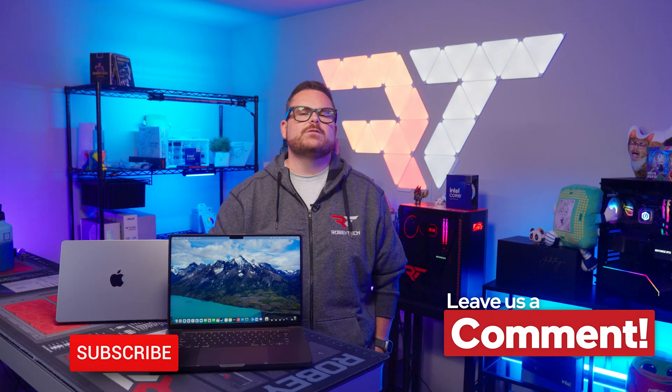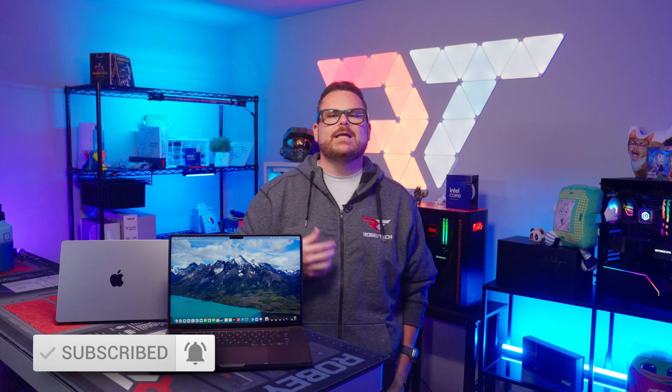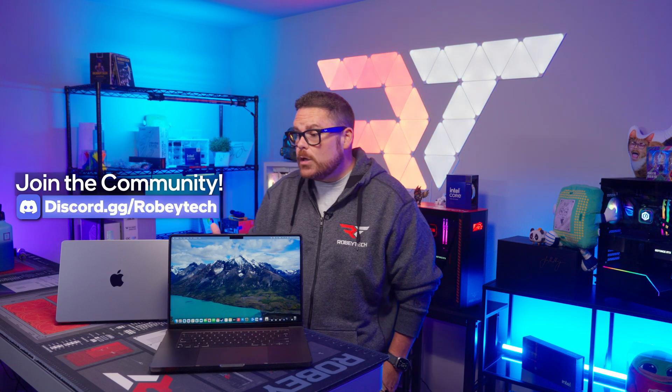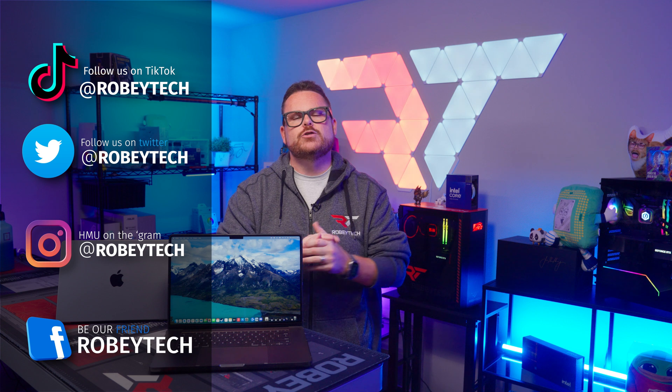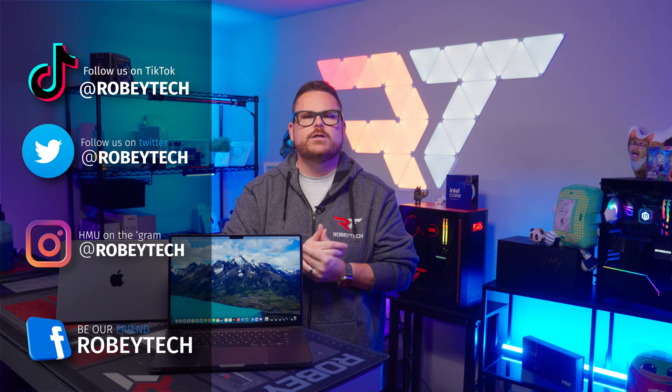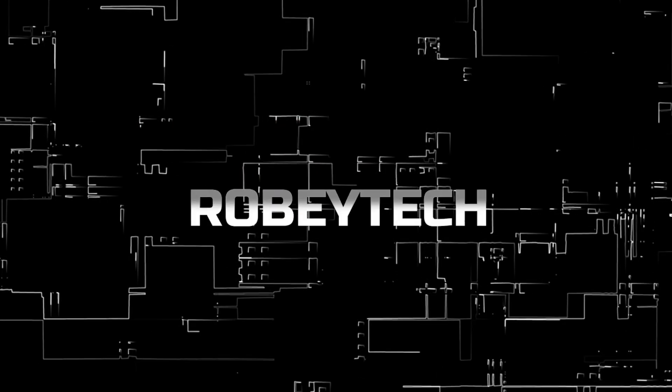But what did you think of this? Were you surprised by my experience? What would you have done differently? Let me know down in the comments below. Make sure you slap that subscribe button with that like button and ring that notification bell so you get a notification every time we post videos like this. If you're in the PC world or entering the MacBook world, join our Discord server at discord.gg/Robitech — you might make a PC friend. Follow us on all the socials at Robitech everywhere. Thank you so much for watching. Look forward to seeing you on the next one!